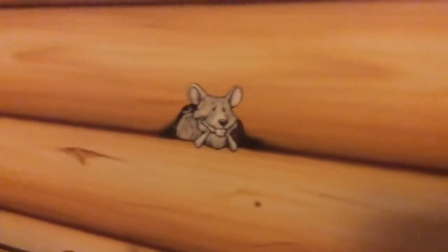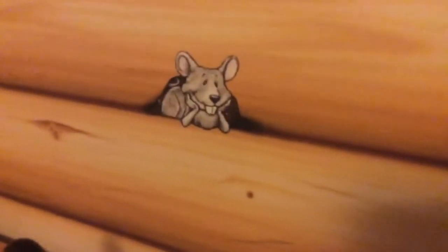The only problem is this little mouse here made a hole in the wall, and it's now watching me as I sleep. But there's ladybugs too, so it doesn't really matter.